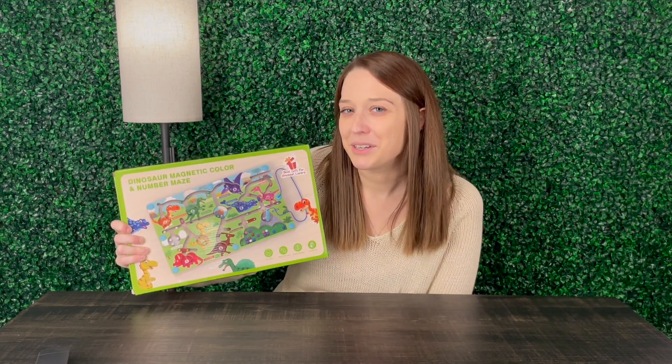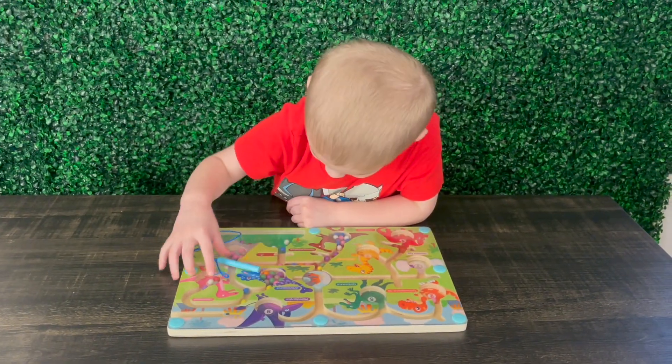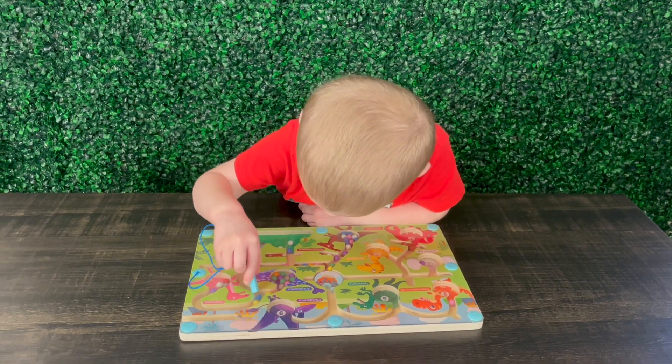He absolutely loves dinosaurs, so I know he's gonna really like this. The true decision maker is this little guy right here and he absolutely loves this product.